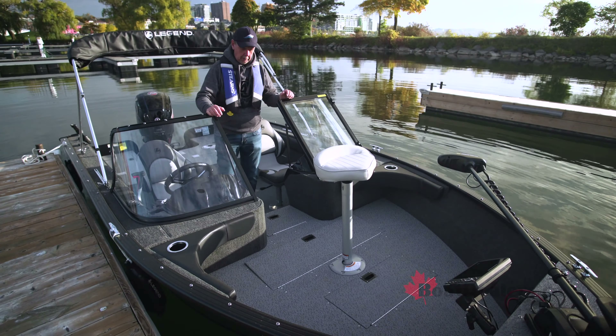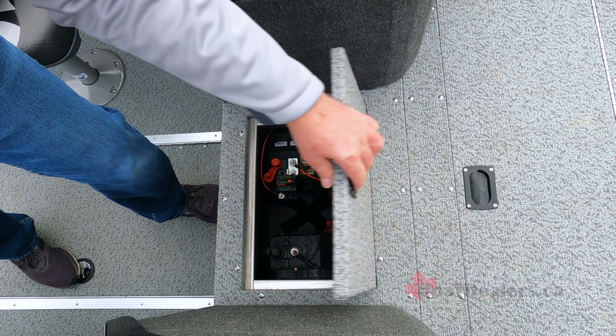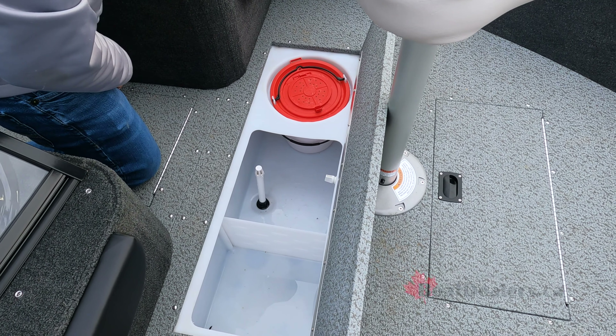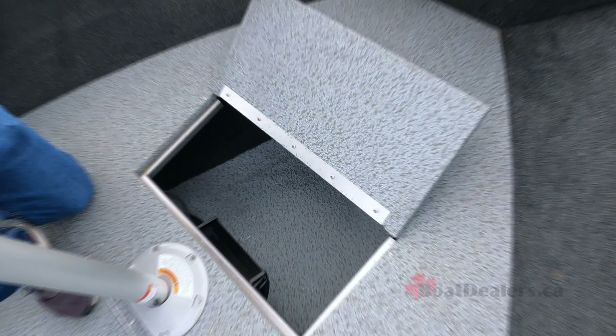As I walk through this beautifully appointed, nice tall center walkthrough windshield, here's what I find up in the bow section: a storage compartment for a pair of deep cycle batteries — part of that Ultimate Fishing package from Legend — a 114-liter aerated livewell with bait bucket, a nice touch. And just ahead of the bow casting chair, you'll find a nicely sized storage compartment. Everything you need.